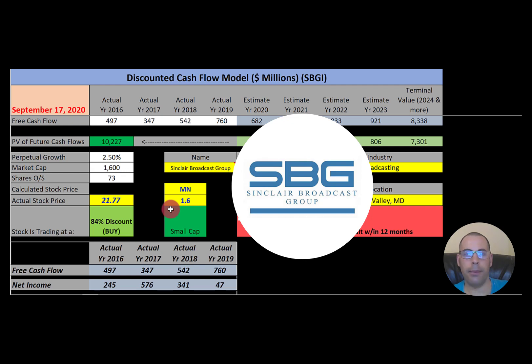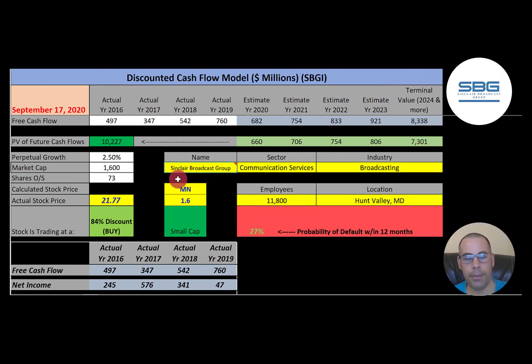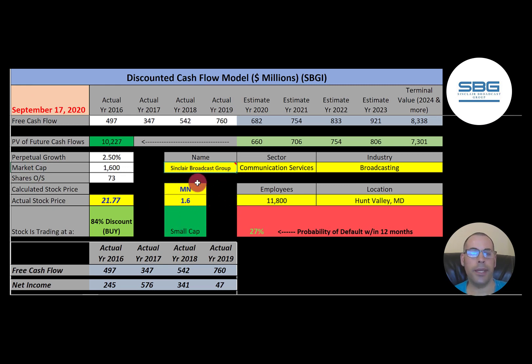The first company is Sinclair Broadcast Group. This company is the second largest television operator in the U.S. after Nexstar. It owns and operates 193 stations covering 40% of American households. This is a small cap company.